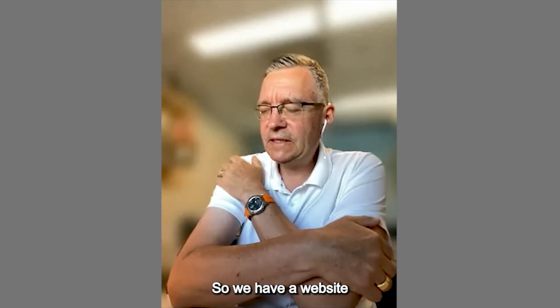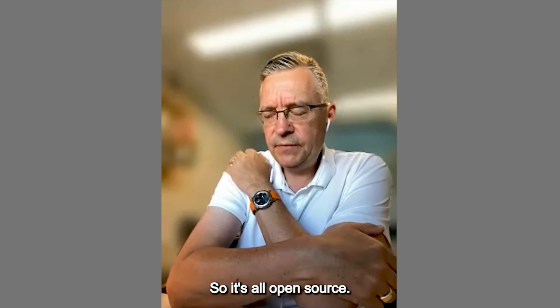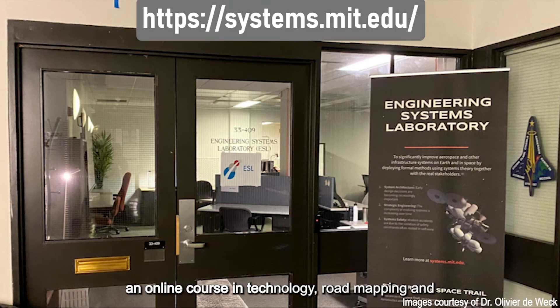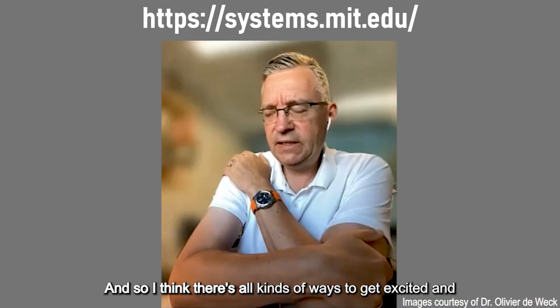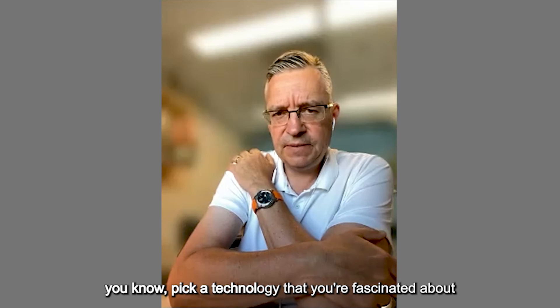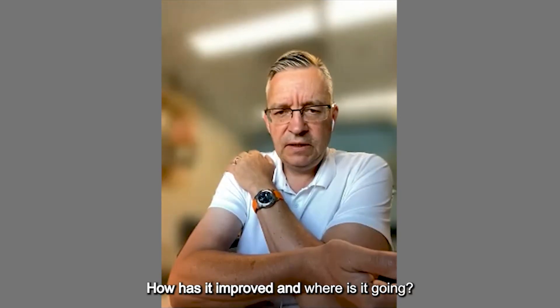We have a website at roadmaps.mit.edu where you can look at roadmaps — they're all open in a Wikipedia-type format, all open source. The book is coming out next month, and I also teach an online course in technology roadmapping through MIT Professional Education. Pick a technology you're fascinated about, start learning about it — when was it started, how has it improved, and where is it going?